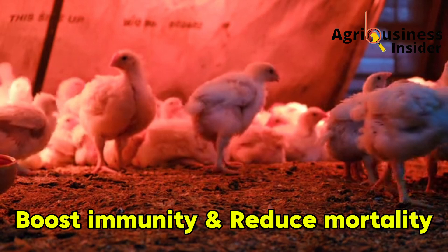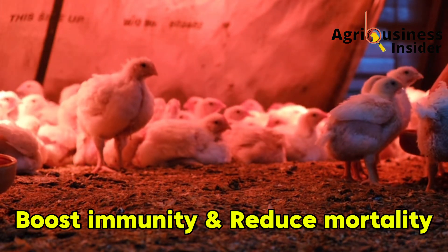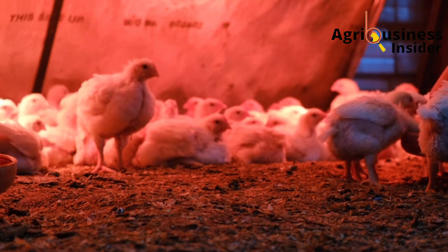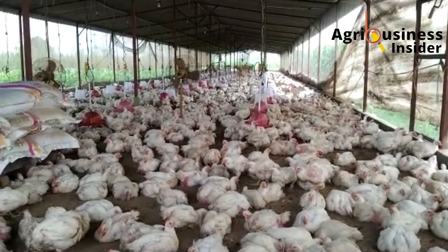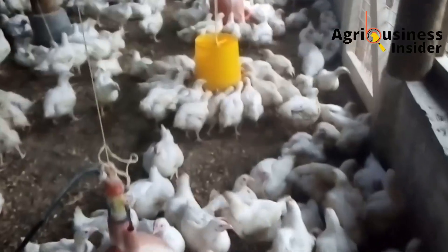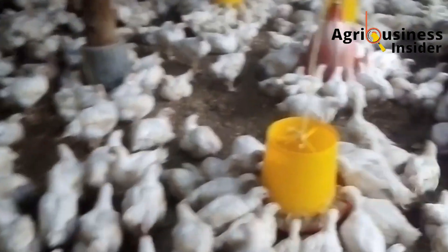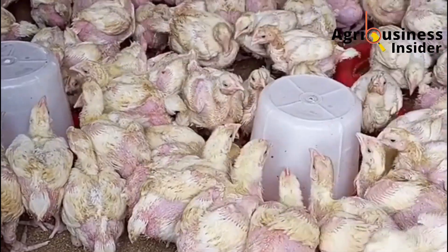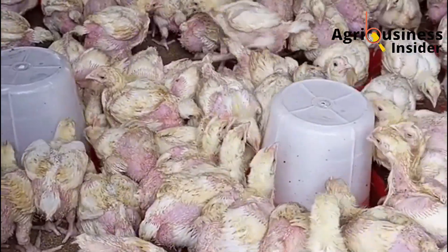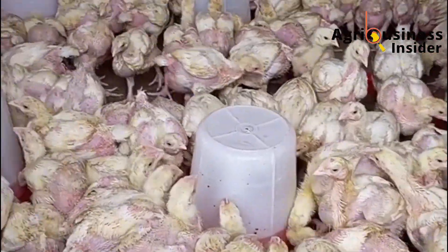Fourth, baking soda boosts immunity and reduces mortality. Stress affects immunity, and baking soda helps reduce that stress, giving your birds a better chance of fighting off disease. In broiler research trials, broilers supplemented with baking soda had higher antibody levels, especially against infections like Newcastle disease. This shows how baking soda goes a long way to boost the immunity of your broilers. Healthier broilers spend more energy growing, not fighting sickness.